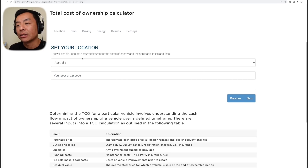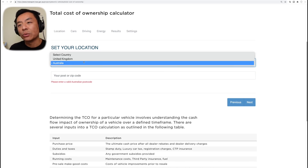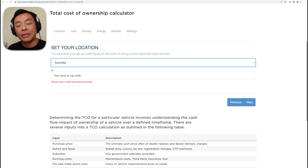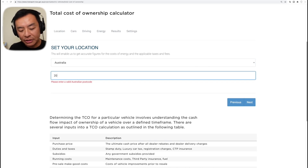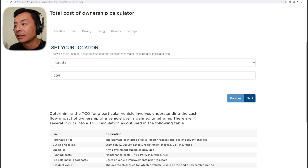Let's set our location — that's Australia. Interestingly, there's also one for the UK, which I might do a comparison for in another video if you want me to. Let's have a look at our postcode — let's put Chatswood 2067, where the Tesla service center is. Let's click next.